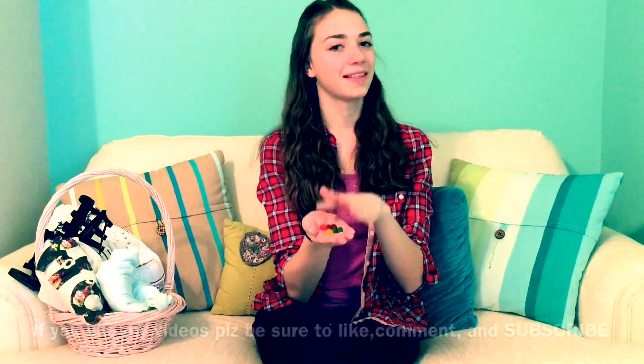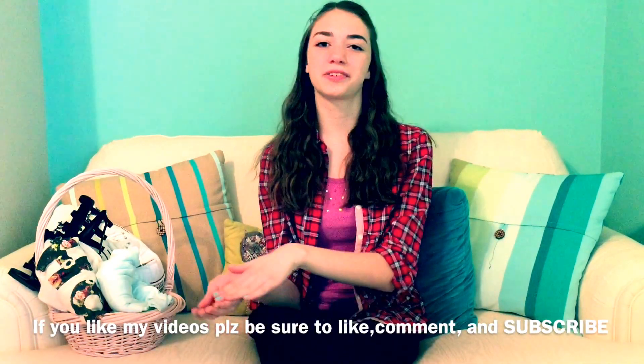The last candy I'm going to show you is my Starburst jelly beans. I don't actually have them in the wrapper because I'm eating some of them, but they are amazing. I also mentioned in my last video how amazing they were. I would totally suggest eating them.